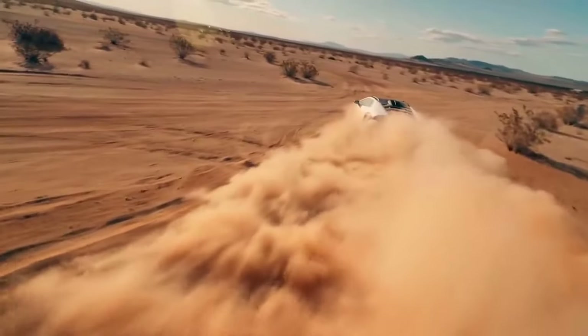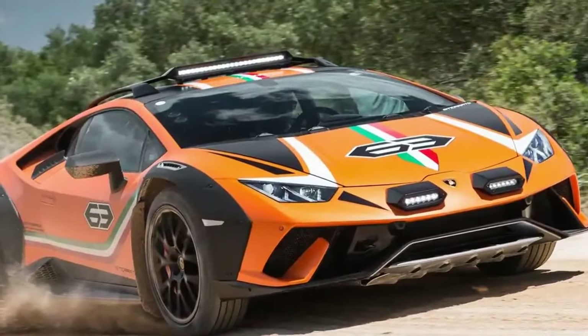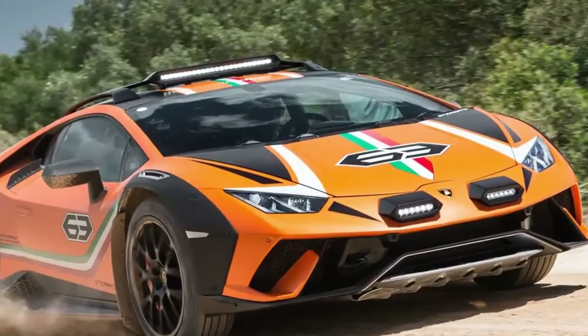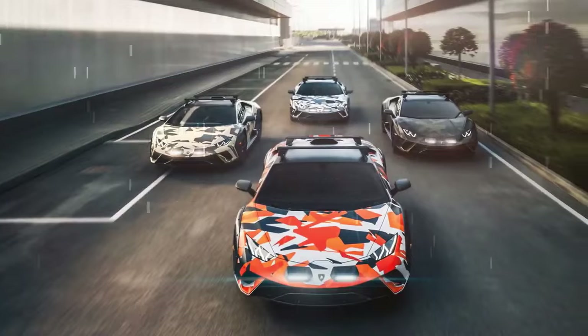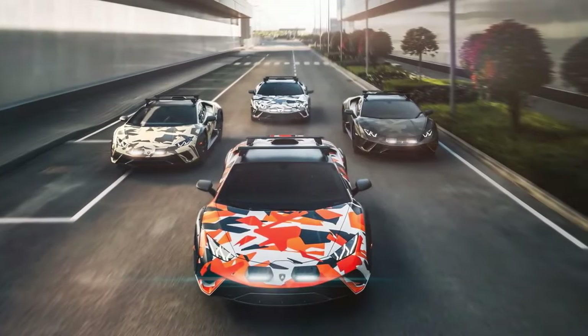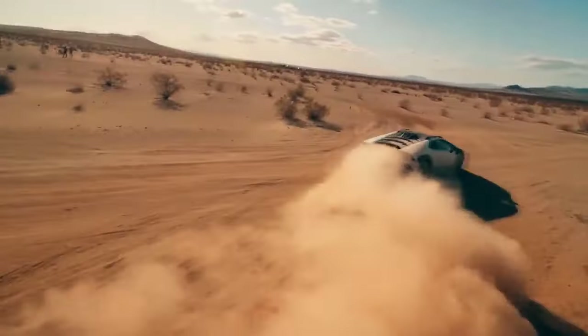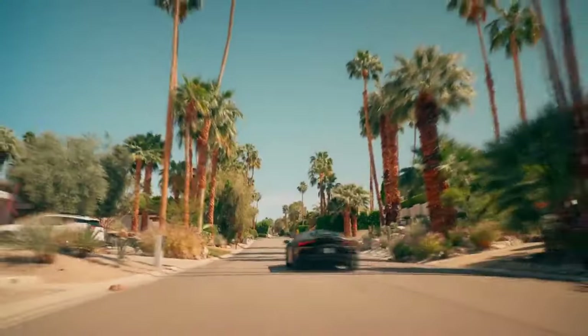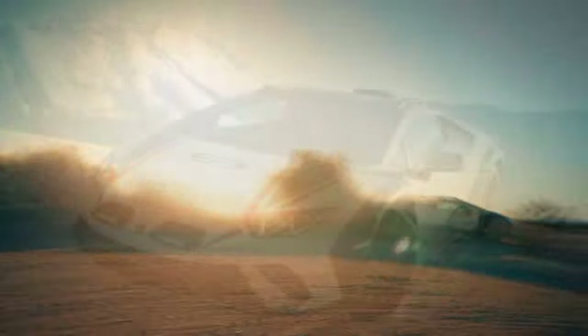The best part? Lower grip means you can explore to the limit on a public road without scaring anyone in or outside the car. Reduced grip — and probably a few other tuning changes — also has a profound effect on the chassis balance. At the limit, the Sterato lets go in slow motion with neither end breaking away first, but the tail will step out in response to throttle provocation. Easy flips of the steering will keep the Sterato out of trouble and on the road. Not once did we get crossed up.